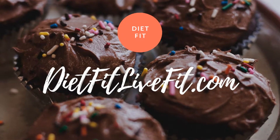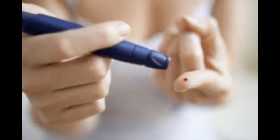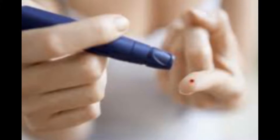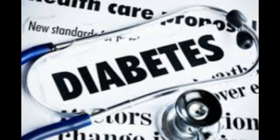Hello, you are watching Diet Fit Live Fit Channel. Three amazing foods to control diabetes within 90 days — it's working. Diabetes is not a separate disease; it is a disease of many diseases.